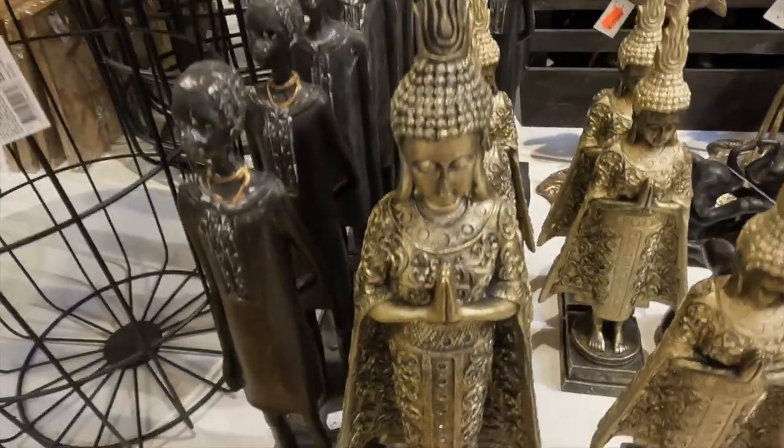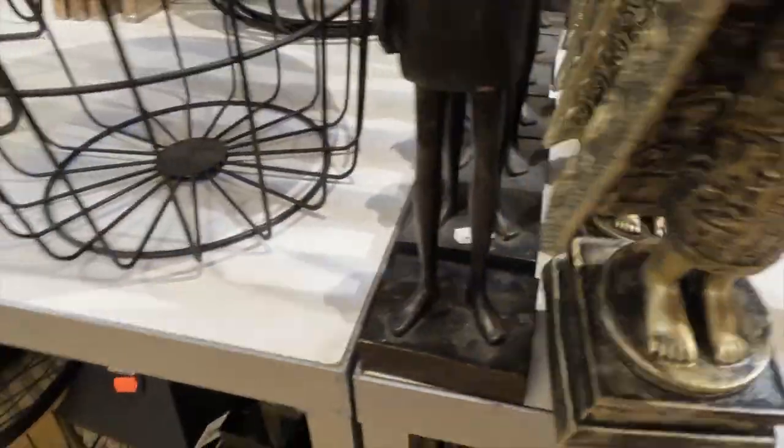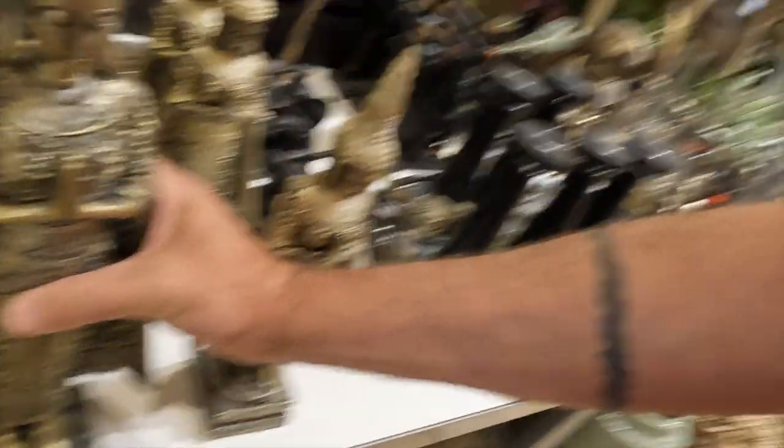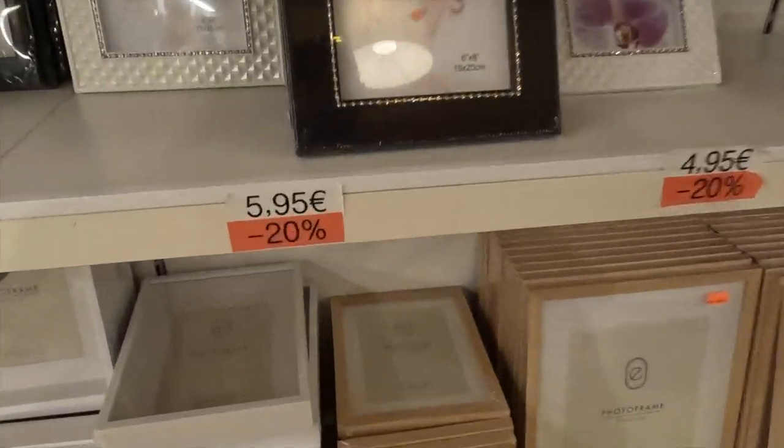There's a good-looking Buddha - 16.95, so that's like I'm guessing about twenty-two dollars or something like that. And there's some discounted stuff here too, 20% off for these picture frames.